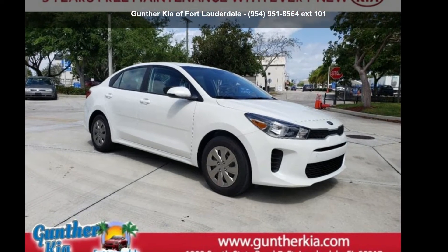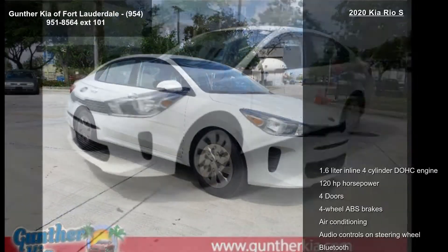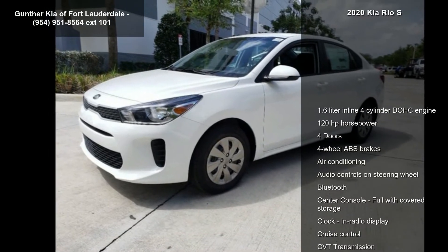Step into the Kia 2020 Rio S. If you are looking for a first-rate auto, this one could be yours today.